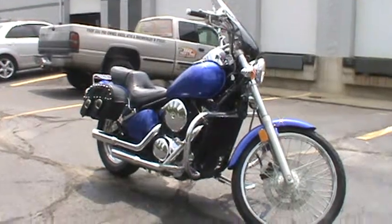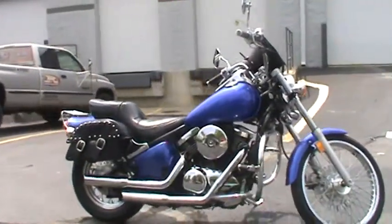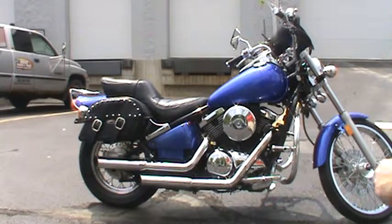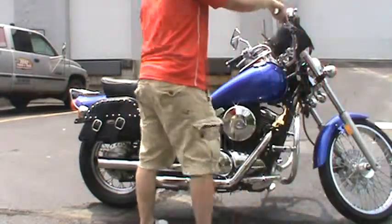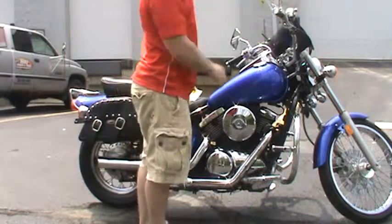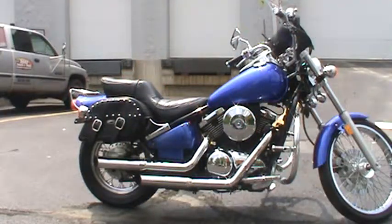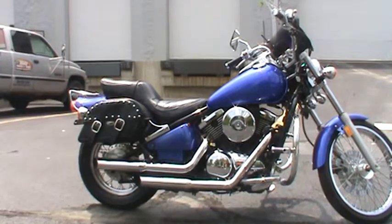Let's get a side view of this bike — very beautiful machine. Give it a little rev for you guys. Woo! This is the kind of bike you want to be flying around on. Get it at Road, Track, and Trail.